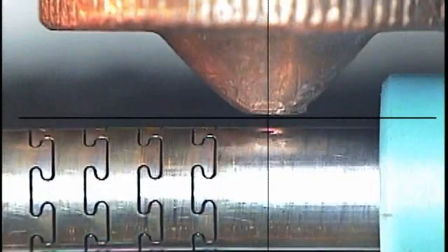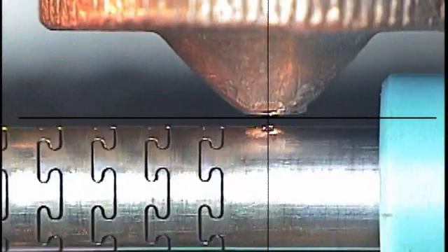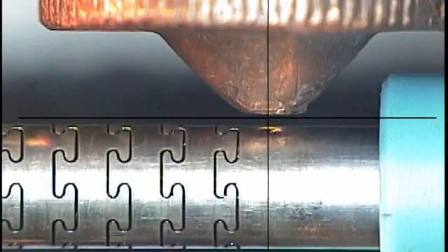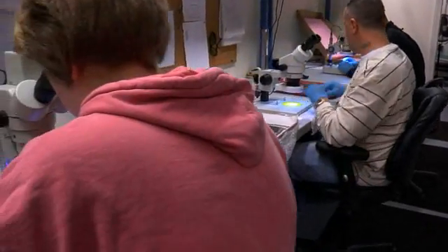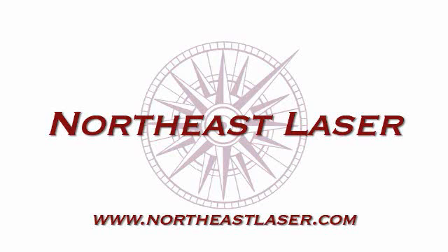Quick response, superior results, validated processes. Northeast Laser — your one-stop source for all of your laser processing needs.